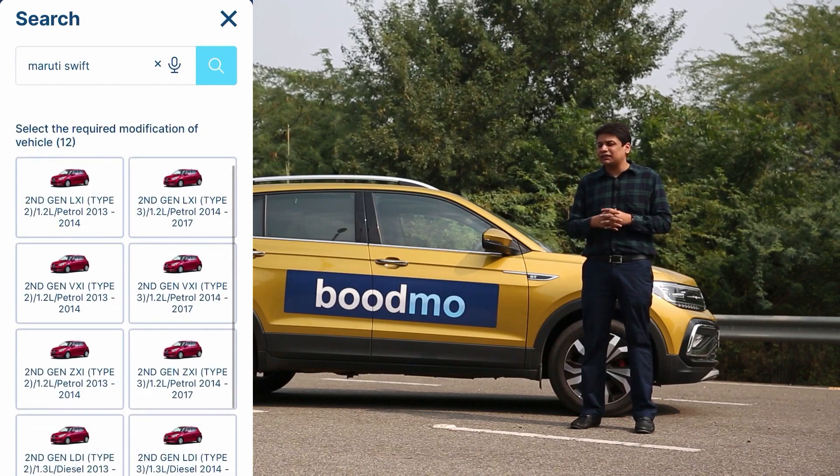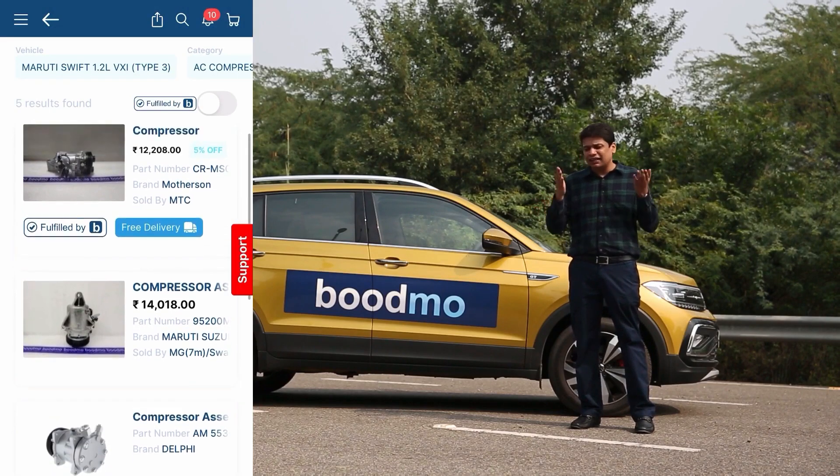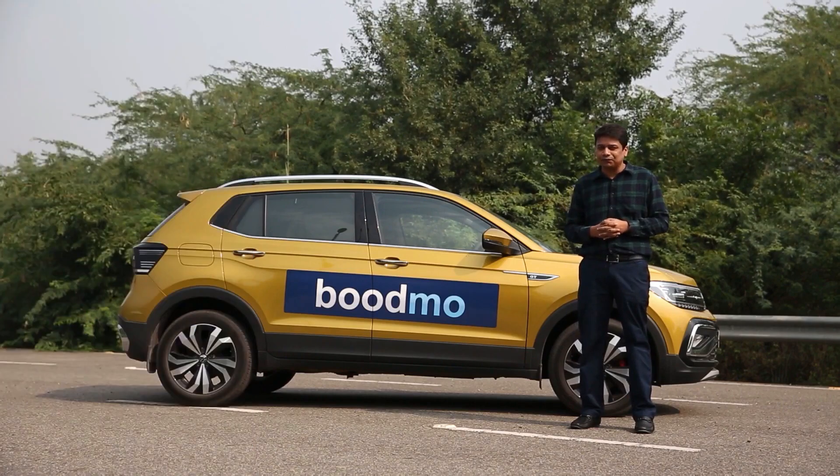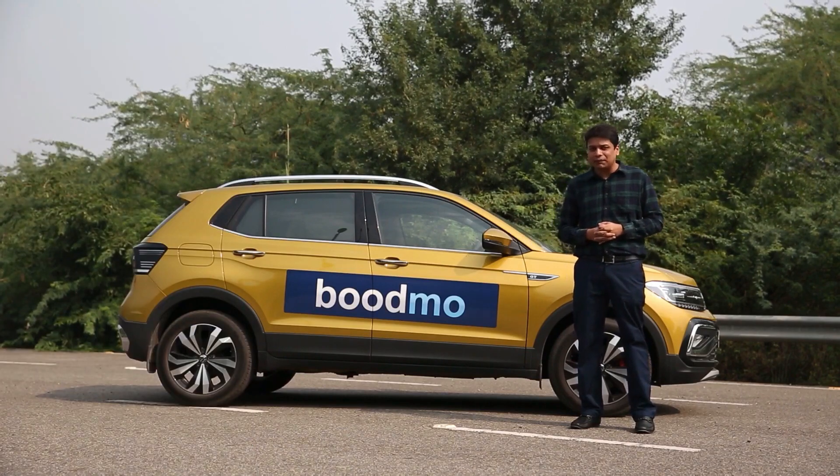So check them out today, check out the app. It's available both for iOS as well as Android devices, and also check out the website for the latest schemes as well as offers. Budmo.com, the expert of online spare parts.